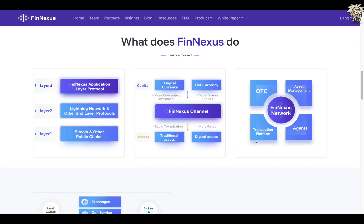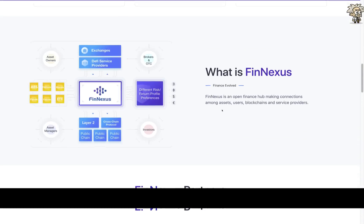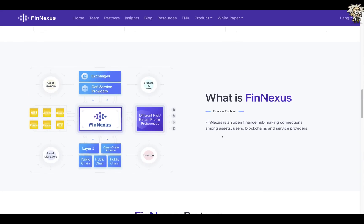The third connection is among different service providers. FinNexus connects service providers with their users and also allows for collaboration between service providers. The development of the crypto industry will inevitably expand into more subdivisions, and the trend of multiple service providers being involved in an asset's life cycle is becoming more obvious, leading to increased situations requiring collaboration between many service providers.